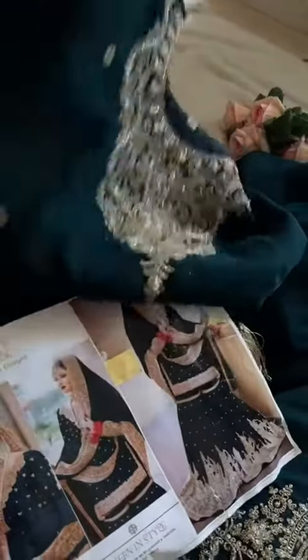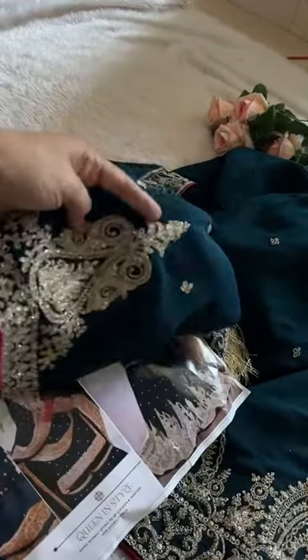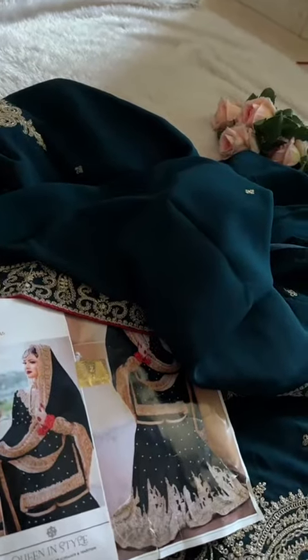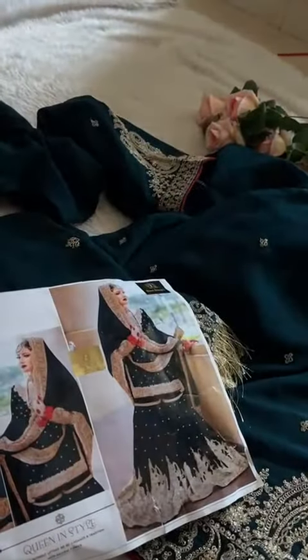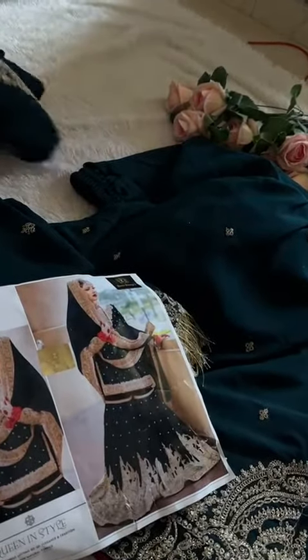Sleeves will have piping. Semi-stitched kameez with georgette — length is always long, no short lengths. You'll get piping and beautiful embroidery work on the daman as well. Everything is fully done — dark shade piping, embroidery, everything provided. A very beautiful piece.